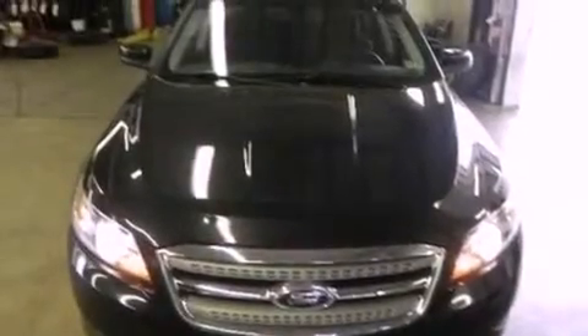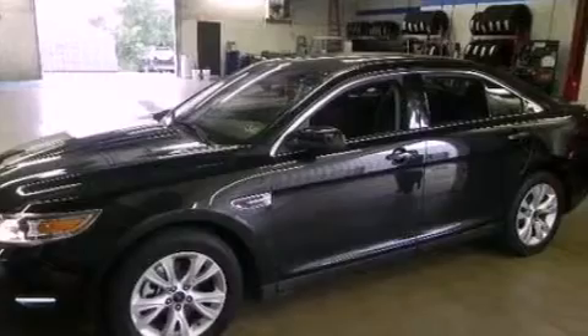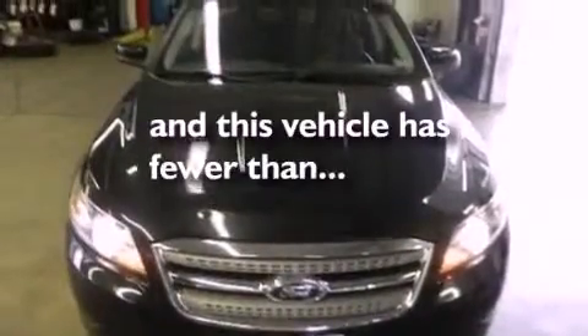The following features are also included: a multi-function display, air conditioning, cruise control, a six-speaker audio system, a leather-wrapped steering wheel, steering wheel mounted gear shifting, a security system, dusk-sensing headlights, heated side-view mirrors, and this vehicle has less than 51,000 miles.